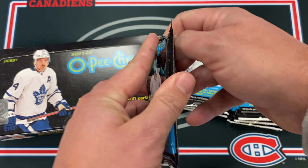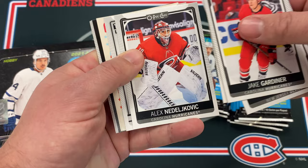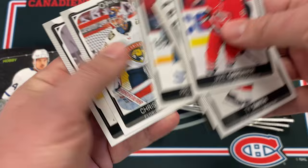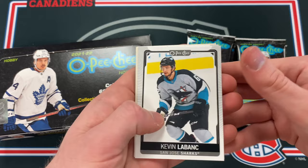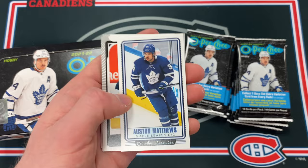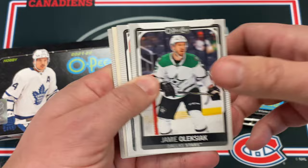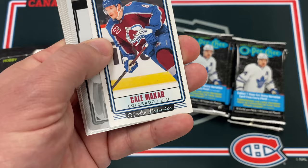It's a nostalgia thing for me — when I was a kid, OPG was the name of the game. Got a black border in here, so let's hope it's a good one. Matt Roy retro and Victor Olofsson black border — should be out of a hundred. There it is: 64 out of 100. Anything else at this point is a bonus. Matt Grizzlick retro, Austin Matthews lighting the lamp, a Keith Yandle base card — pretty good.